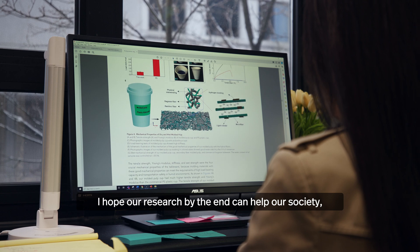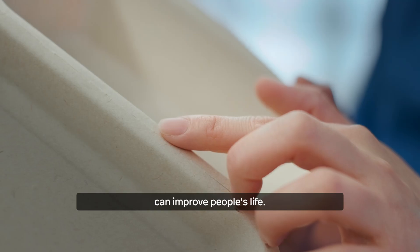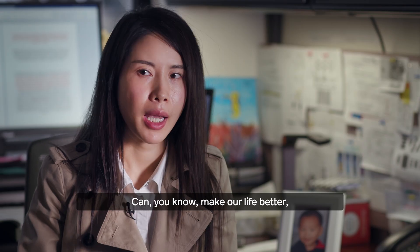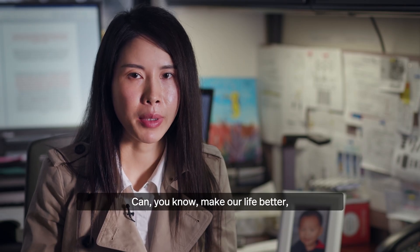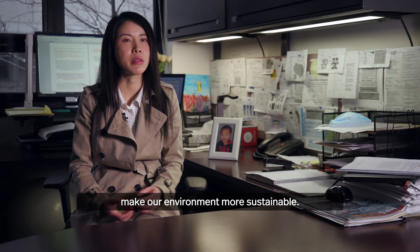I hope our research, by the end, can help our society, can improve people's lives, can make our life better, and make our environment more sustainable.